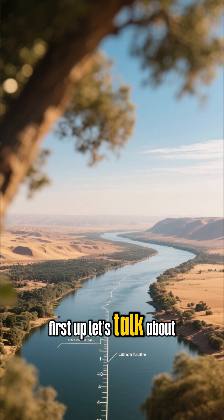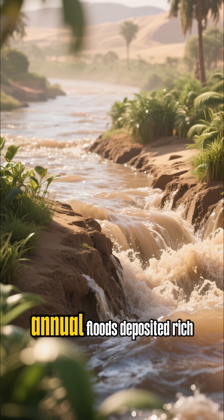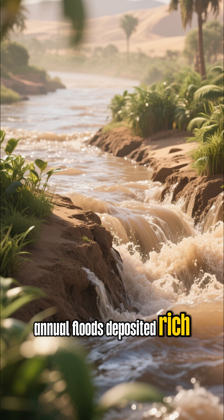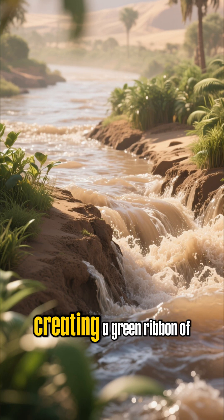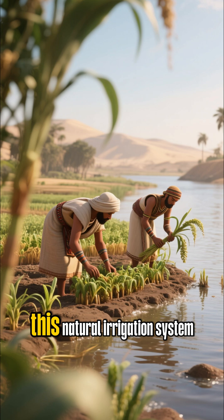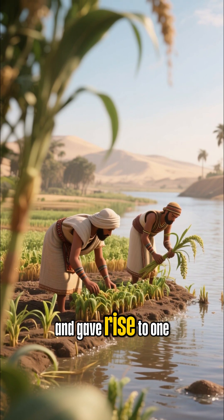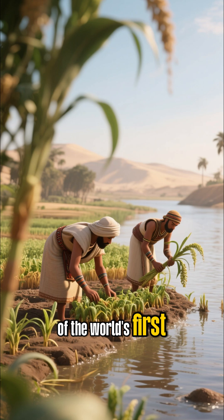First up, let's talk about the Nile, the longest river in the world. For thousands of years, its annual floods deposited rich, fertile silt along its banks, creating a green ribbon of life through the Sahara Desert. This natural irrigation system made agriculture possible and gave rise to one of the world's first great civilizations.